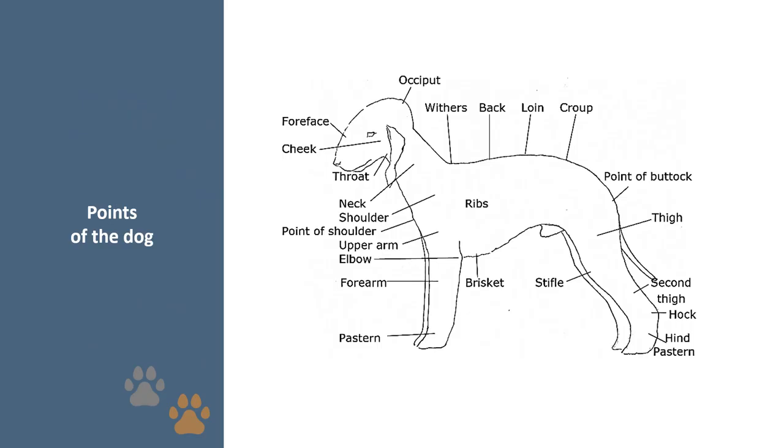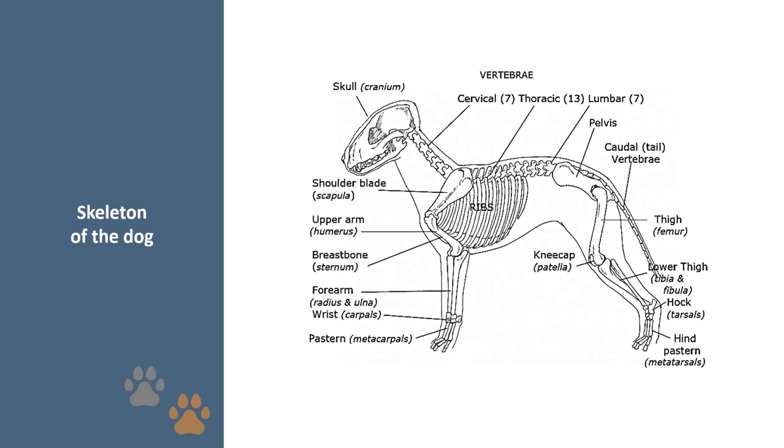Points of the dog: it is important for potential judges to understand that understanding the points of the dog forms part of the Kennel Club's requirements. Skeleton of the dog: it is important for judges to understand the skeleton, as it forms the structure of the dog, and despite clever trimming the overall basic appearance is determined by the underlying structure. Please note: in the following sections the breed standard is shown in the left panel and the interpretation in the right.